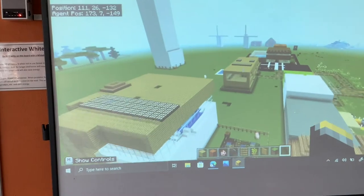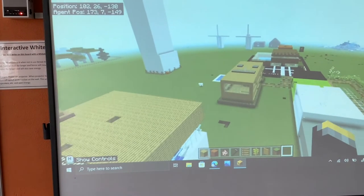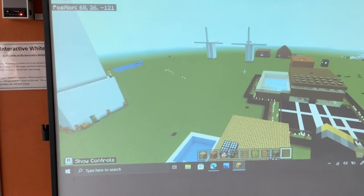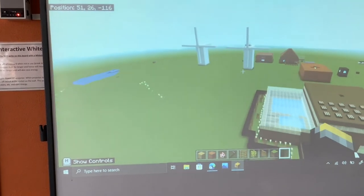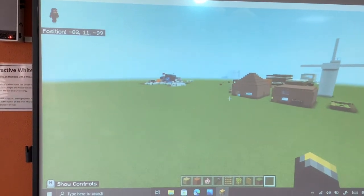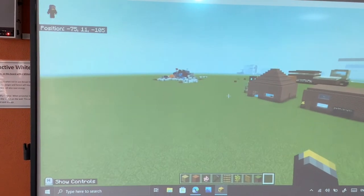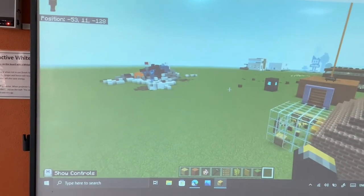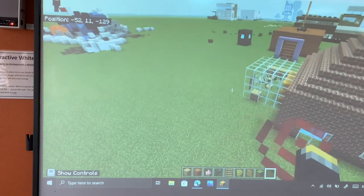Wind turbines are great for generating electricity to power the houses and shops in Charlieville. They are great sources of renewable energy. Bees are great for plant pollination. They collect nectar for their beehives and give us honey. Bees are essential for the health of people and the planet.